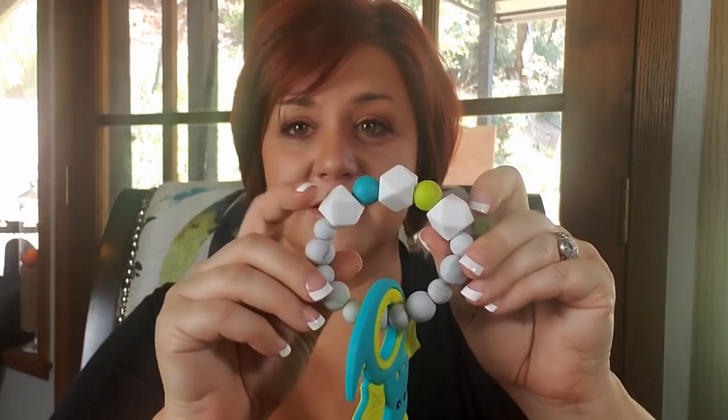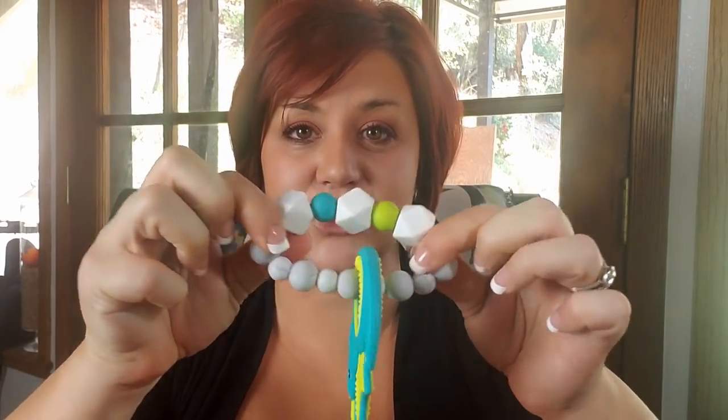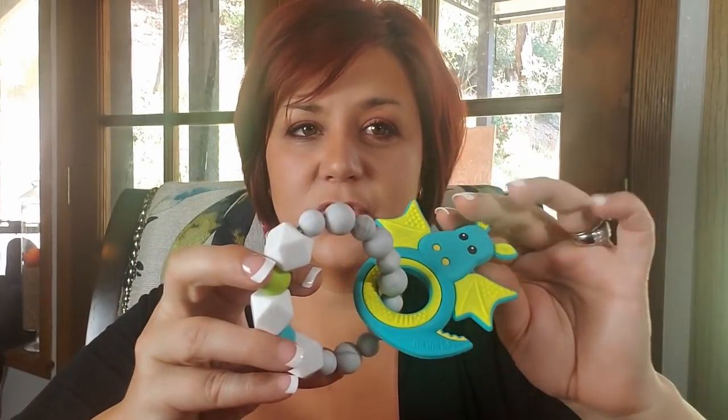Speaking of, let's talk about the ring part. You'll see that there are round and hexagon beads. The beads are strung on nylon cord that has been knotted and fused inside to make sure it does not come apart. The ring adds movement to the teether, which is always fun for baby. And as always, make sure that you supervise your child when they have the teether, as well as inspect the teether to make sure there isn't any damage.